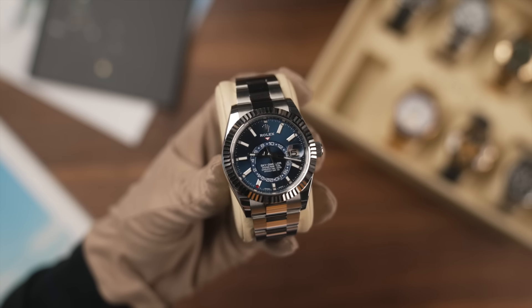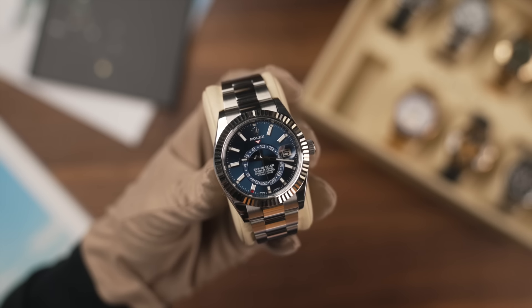Nobody knows, but if you get offered that watch definitely buy it - you can hold that with no worries whatsoever, wear it, flip it, and make a really good profit. And obviously if you want to get rid of it, ring me up and I'll buy it. Let's talk about the steel Sky-Dweller range. Steel Sky-Dwellers come in three model variations: white, black, and blue.